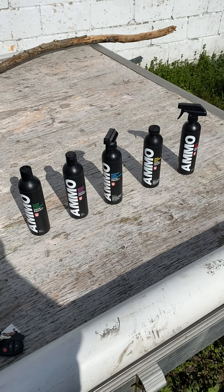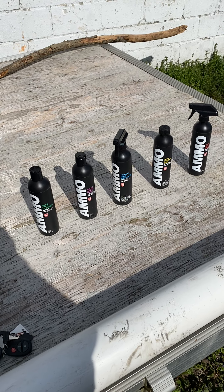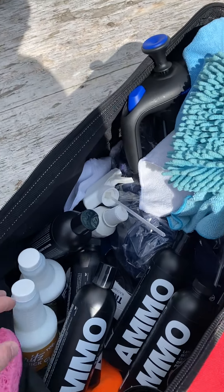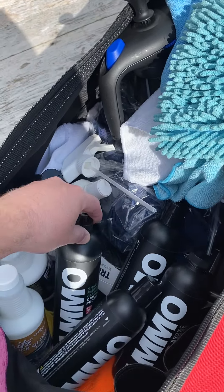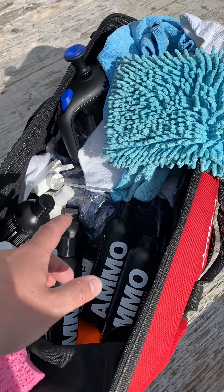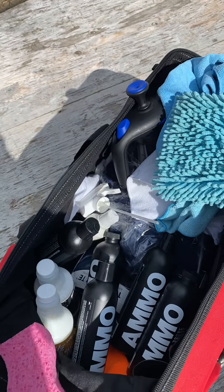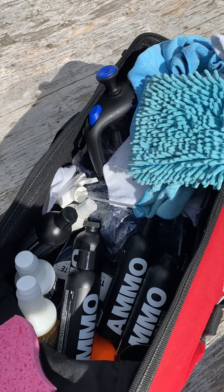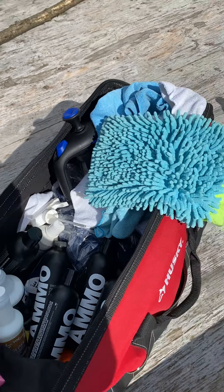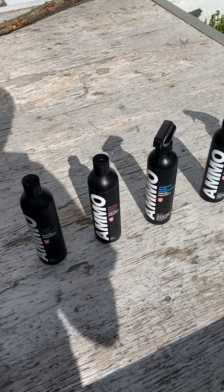There's an extra one in there that's not really counted in the paint regimen, but I use it because we live up in upstate New York and get hammered with salt constantly. This is my detailing bag — I've got pretty much every AMMO product in here, just got a very large order in yesterday. I've got all my microfiber towels, my hoseless pump, and all my sprayers. I use AMMO pretty much exclusively now.